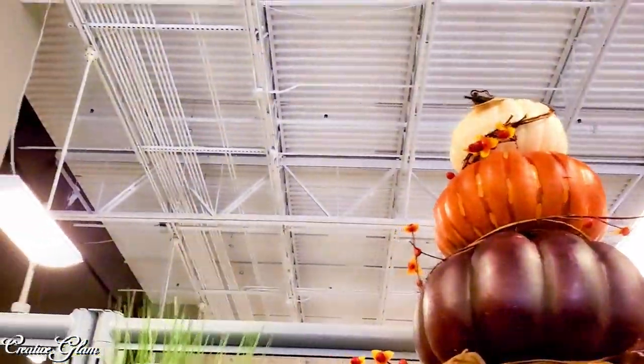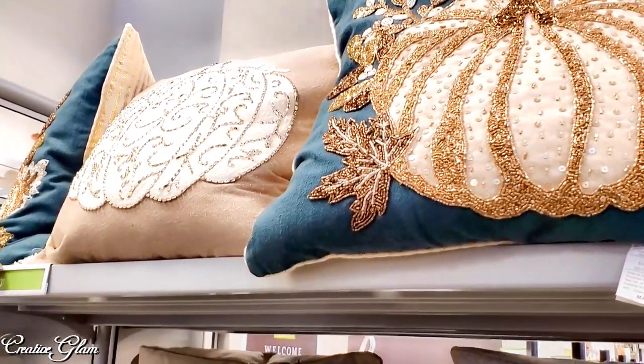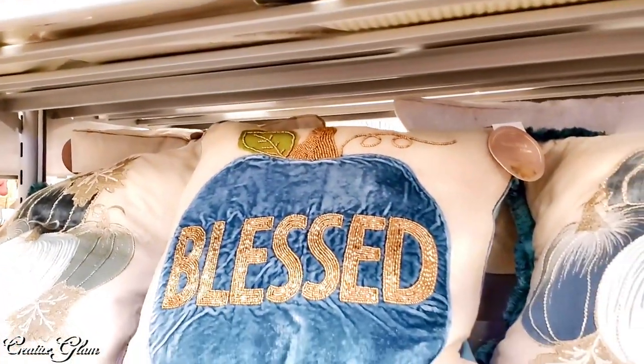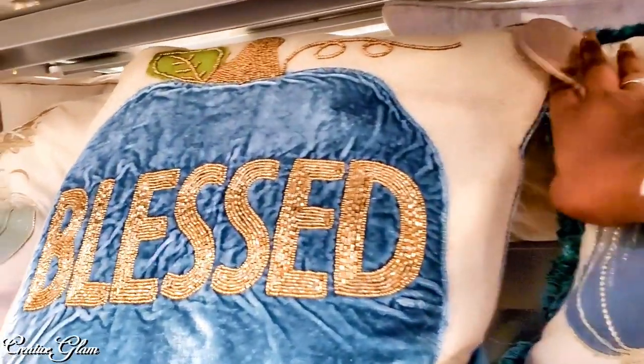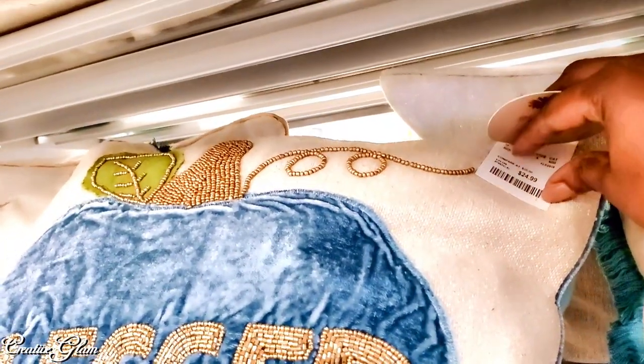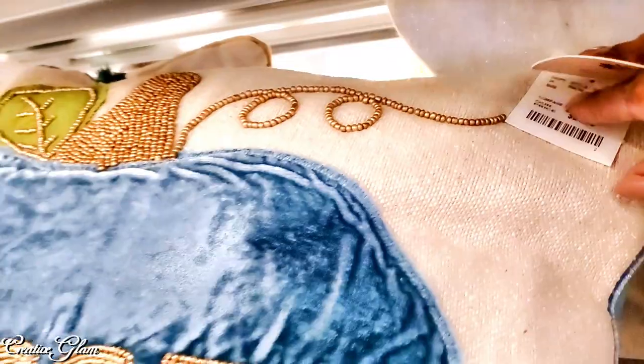I love those topiaries. They have an even larger one right up at the register — I think that one was $80, it was huge. And these pillows are so pretty. You know I love blue — all shades of blue. That one's only $24.99. It's pretty plush, so you can do the karate chop in the middle and make it stay.